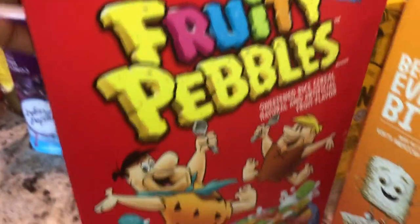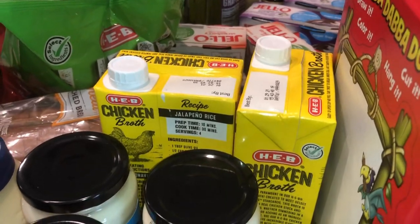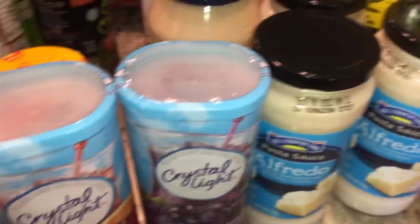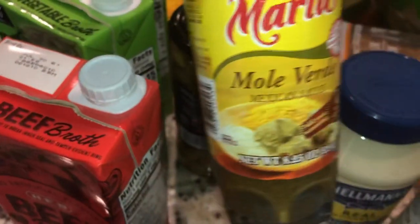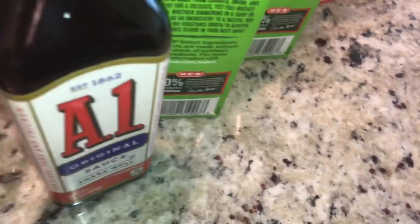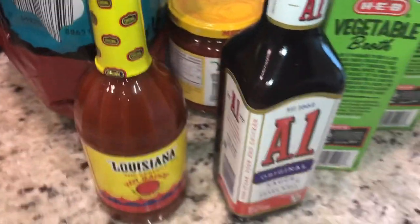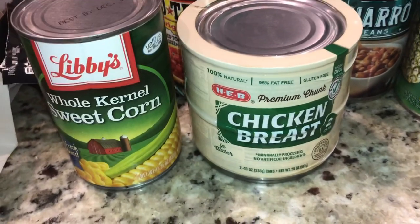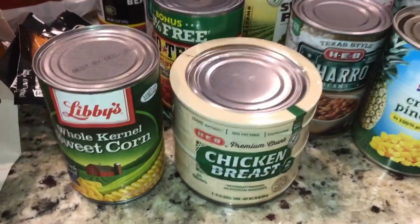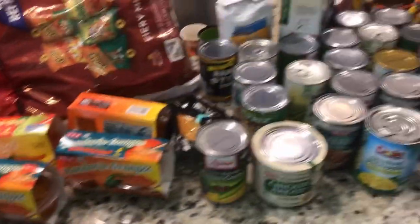We got Fruity Pebbles. We got beef, chicken, and vegetable stock for the soups I like to make. We got some Crystal Light for me or whenever the girls want something sweet to drink. We got some mole, bread, nacho chips, tortilla chips, and salsa. We got some A1 steak sauce for the steaks and regular hot sauce. We also got some canned chicken breast — good for chicken salad or on top of a salad. Very simple and easy. That's all the pantry fillers.